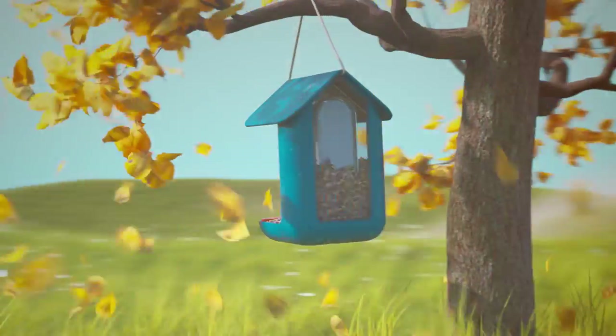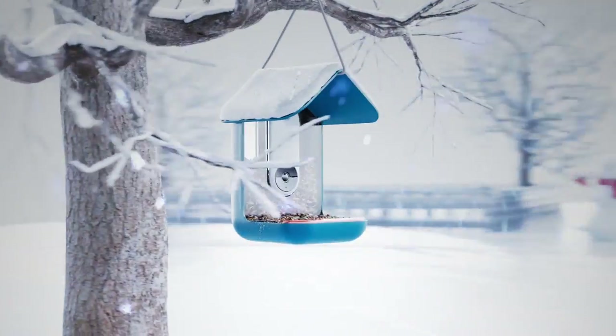It seems really cool. It's still in development, so it's open for pre-order. The product, for most orders, is actually going to ship out in September.